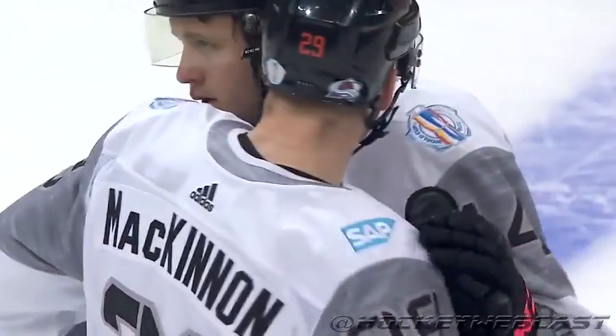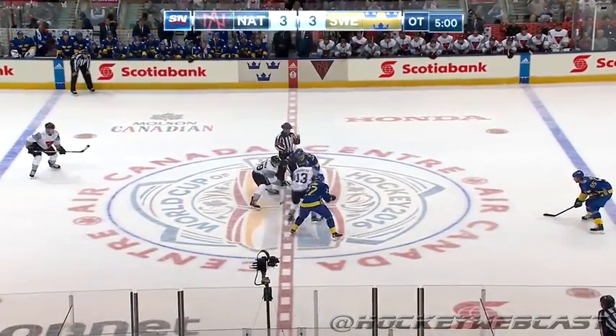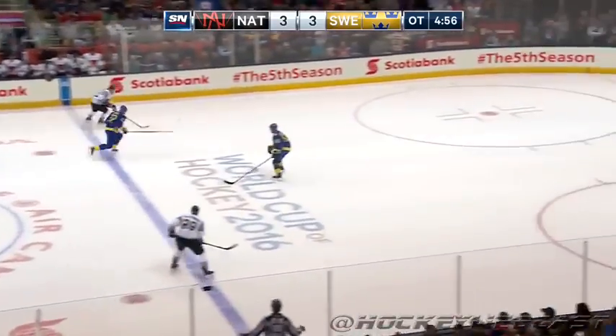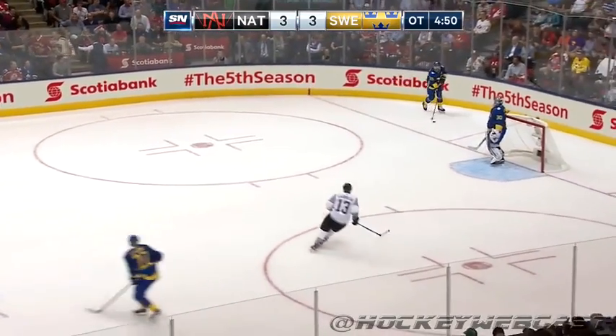Three on three, we'll start with Johnny Goudreau, who's been electrifying much of the day — especially the early part of the game. Nathan McKinnon and Morgan Riley against Daniel and Henrik Sedin and Eric Carlson. Goudreau has the puck, darts towards the net, takes the shot — Lundqvist makes the save. Carlson gets a hold of the puck.